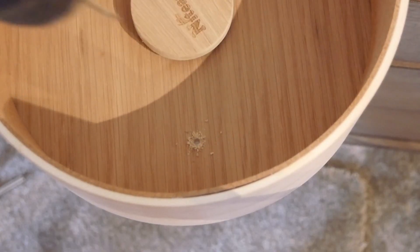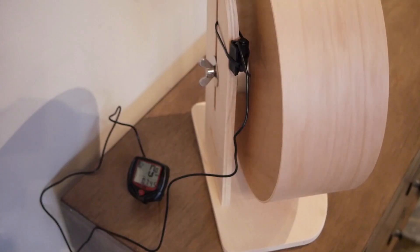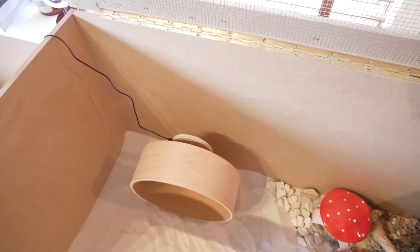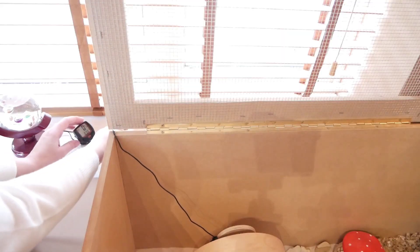To set it up I first attached the magnet to her wheel with a screw, so as to be sure it would not fall off, which could become a hazard. I then found a way to attach the sensor to the wheel stand in a position the magnet would pass on each turn. I made sure the wire was inaccessible for Pearl and did not interfere with the wheel turning, and trailed this out of her enclosure to the device which shows the readings.